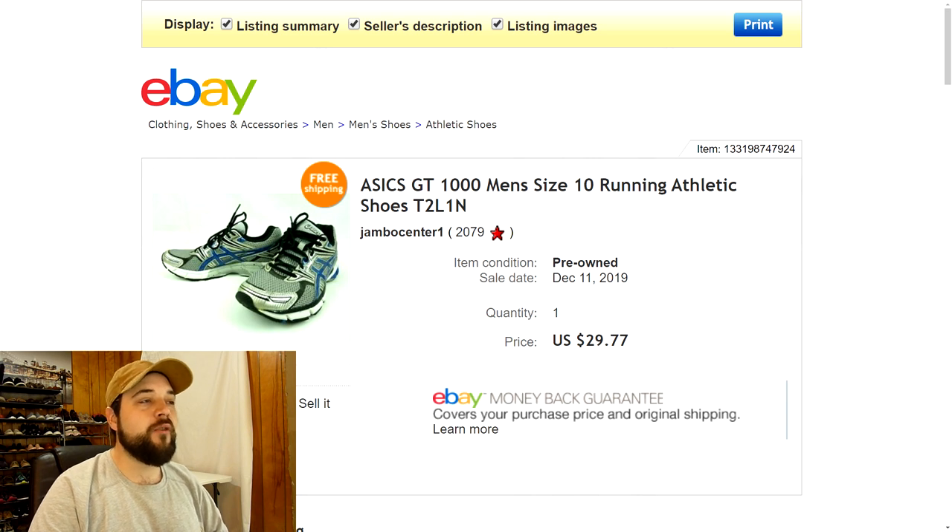Last but not least are some ASICS men's GT-1000 running athletic shoes in a nice gray and blue pattern. Sold for full price at $29.77 with free shipping — I'm pretty sure I paid three bucks for those at the thrift store, so good margins there.